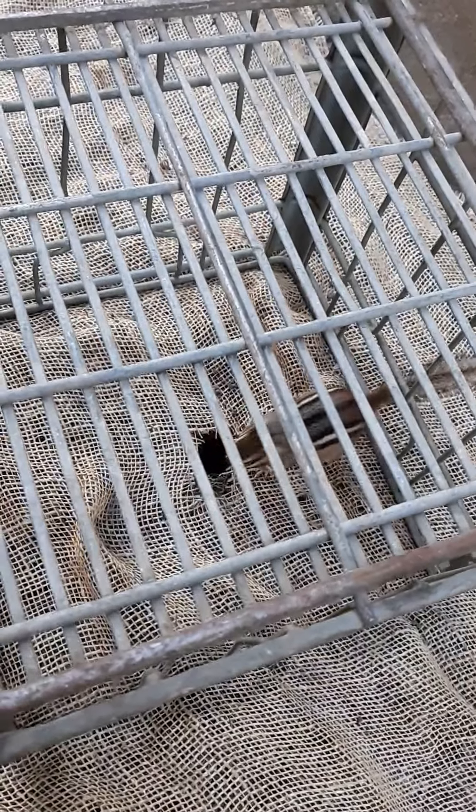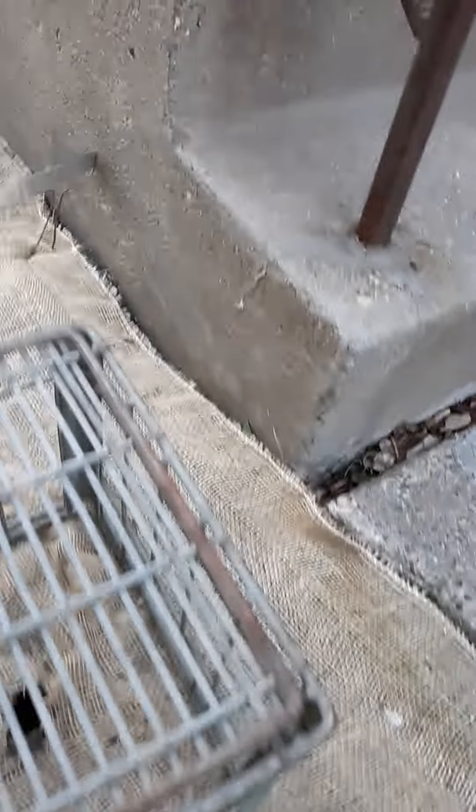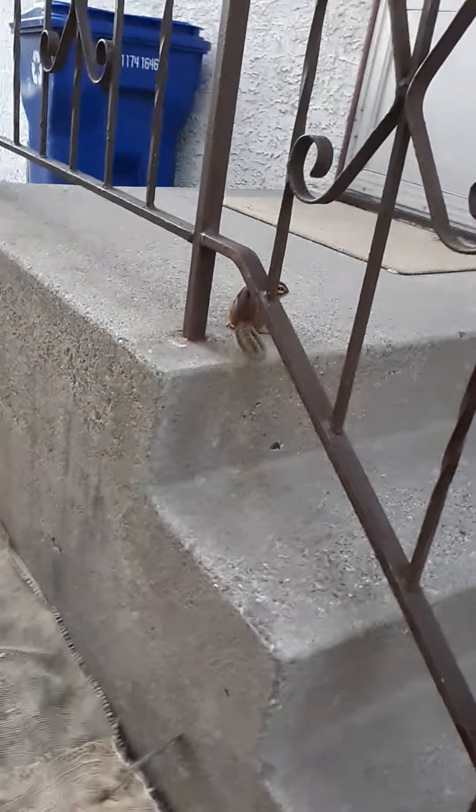Yeah, you can come out of your hole now and you don't have to worry about hawks. You're welcome.